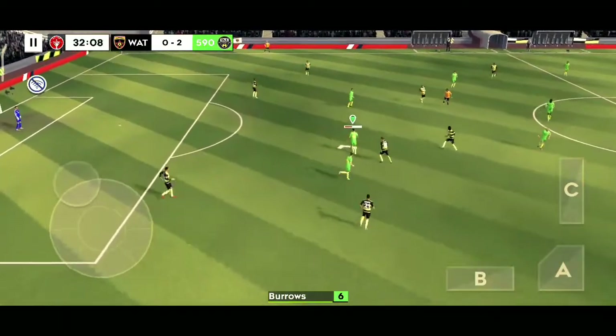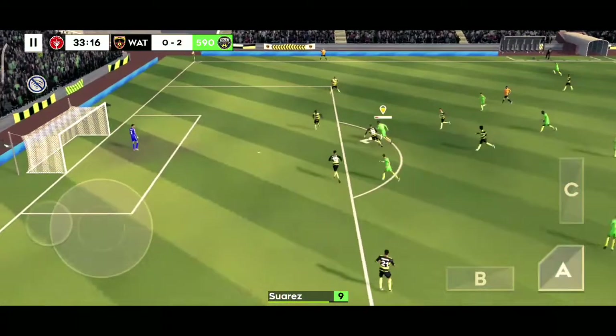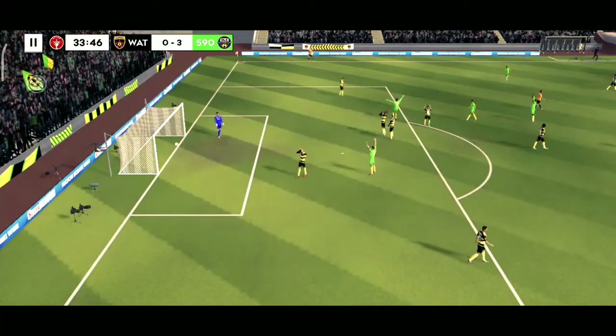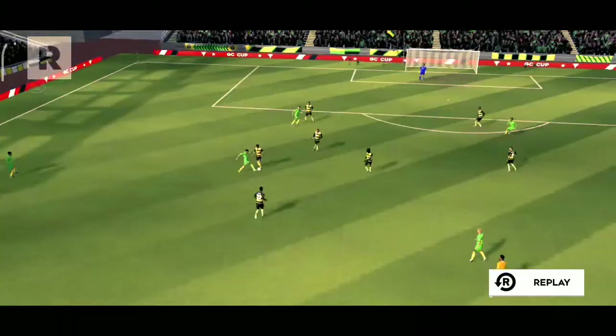Nice work there. Suarez shoots — an absolute world-class finish. That goal, his second of the match.